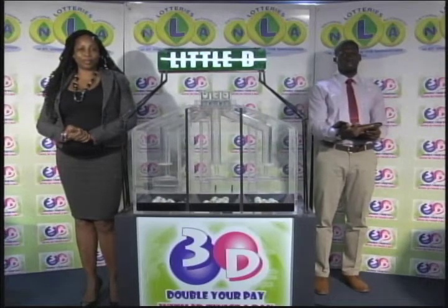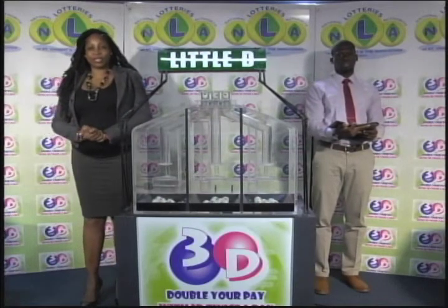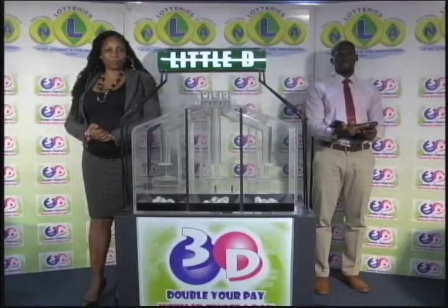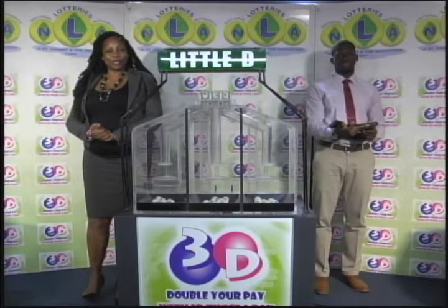I will now recap the winning numbers. The Big D winning number: 3, 4, 4. The Midday Winning Number: 9, 7, 4. And the Nightly Winning Number: 5, 5, 5, 5. I'd like to thank you for playing 3D and remind you our next draw is tomorrow. Remember, you can double your play with 3D twice per day. Stay tuned for the Play 4 draw.